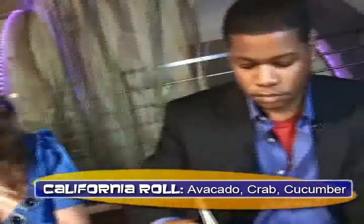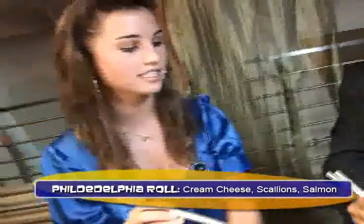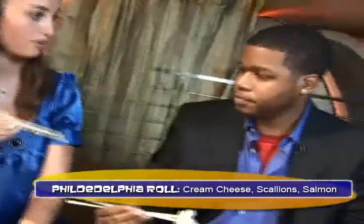Now let's get into some of the popular kinds of sushi. The California roll is one of the most popular rolls because it's avocado, imitation crab or real crab, and cucumber. And then we've got the Philadelphia roll, which is cream cheese, scallions, and salmon, which is really popular and really good.